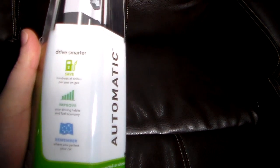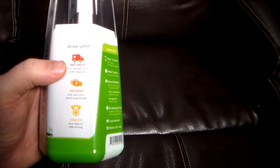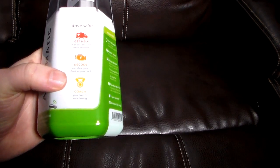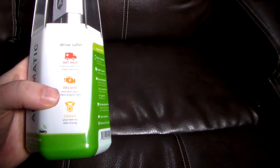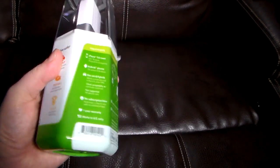So as you can see here, everything I've talked about: drive smarter, save hundreds of dollars on gas, improve your driving habits with fuel economy. Remember where you parked — this actually will let you know where you're parked. Drive safer. Get help in an accident with car crash response — this will actually pair to your phone, detect if you've been in an accident, and dial 911 or alert somebody. Decode and clear your check engine light. Coach your team to safe driving — if you've got a new driver in the family, this will help them learn to drive more efficiently. Reduce those hard stops — it'll ding you when you stop too hard or gun it off a traffic light.